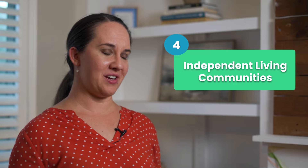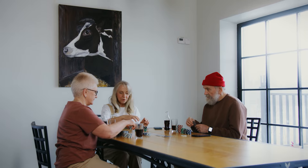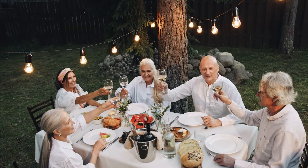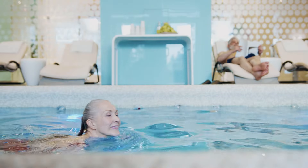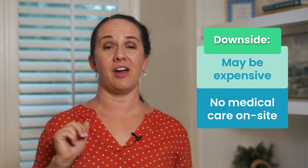Number four is independent living communities. This is a great option for seniors that want to live in a community with people who are of a similar age and one that offers amenities. These resort-like communities offer classes, events, pools, and activities, but they do tend to be quite expensive, and they do not have medical care on site.